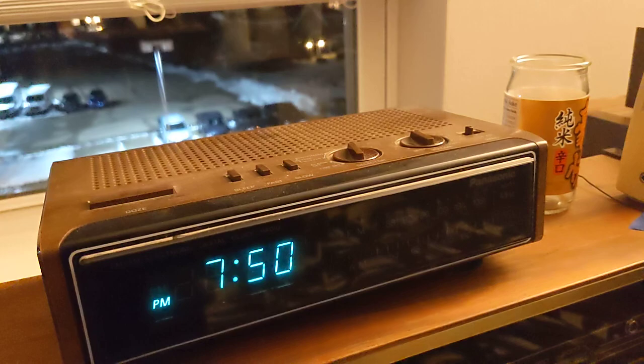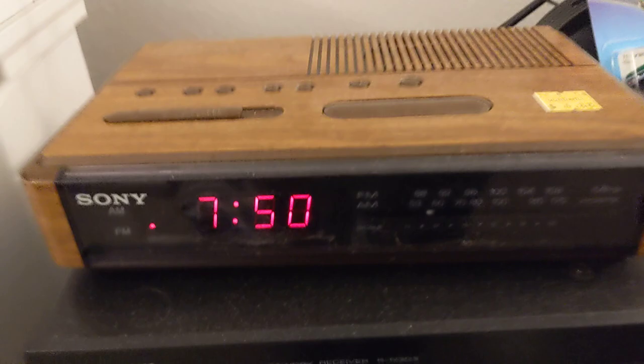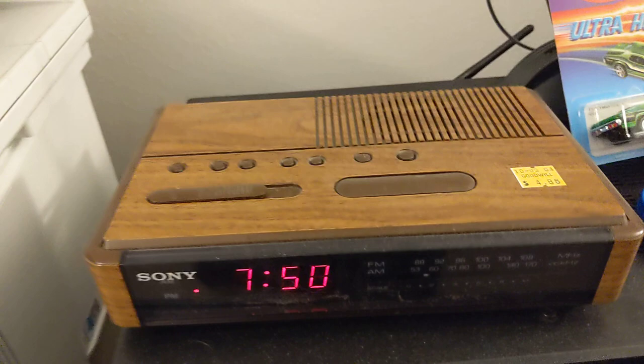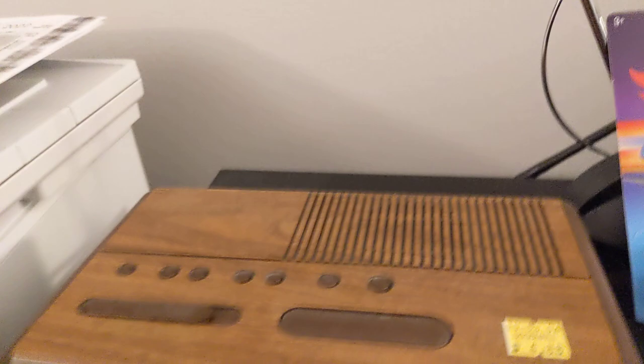Next I have the Sony, which I picked up for the unusually skinny numbers on the display. I'm going to turn this one on. So this one is a lot like the Panasonic — it might even be a little worse, given that it's a little thinner. That would make sense.